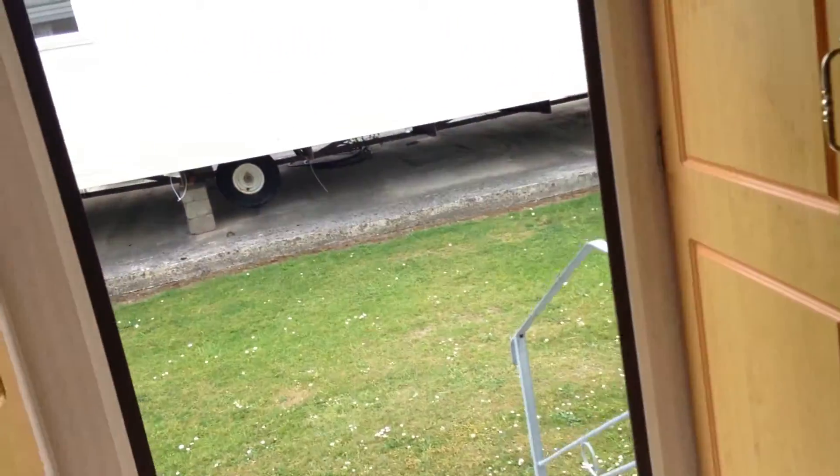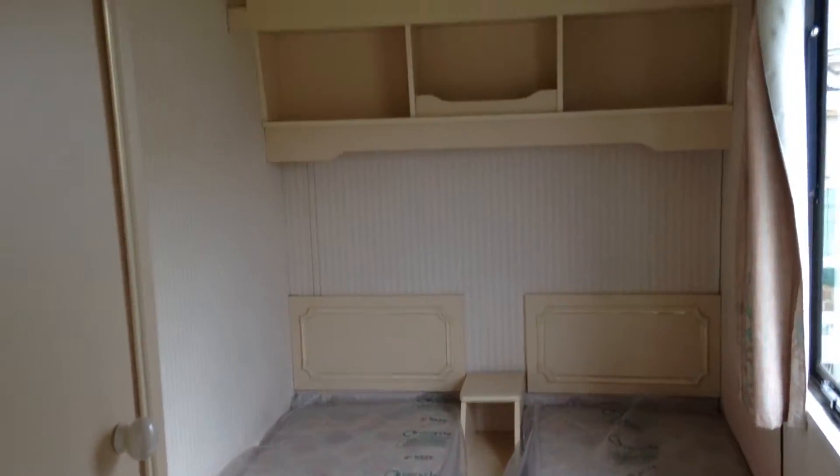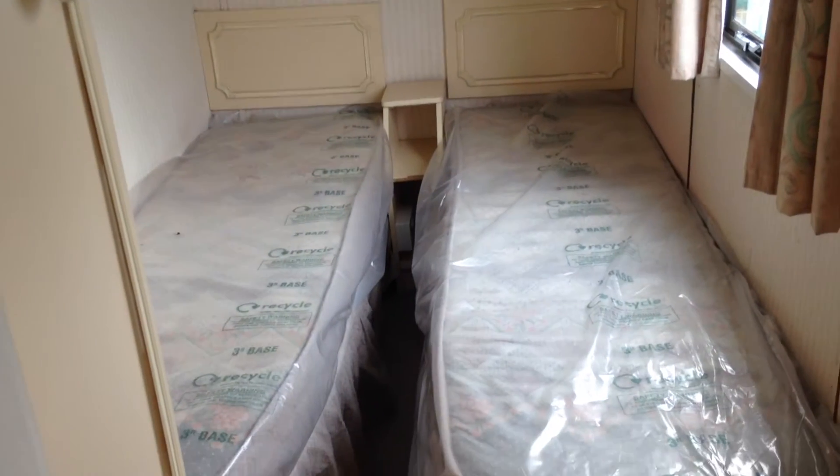Moving on then to our twin room, which again has lots of storage space. These will be nice and cozy in here.